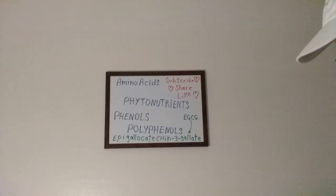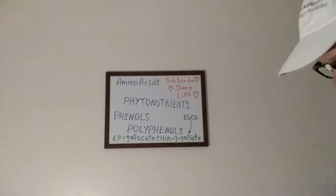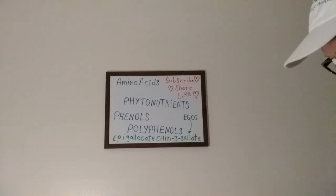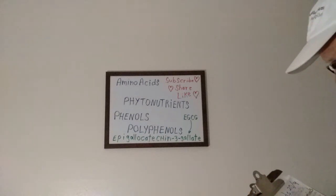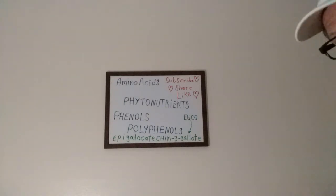There are 21 amino acids: 12 we generate ourselves, 9 are essential ones we have to get from foods that we eat. Aminos make up the protein which is used to repair, construct, and maintain everything about us — blood, hair, bones, muscle, nerves, heart, skin, teeth, etc.